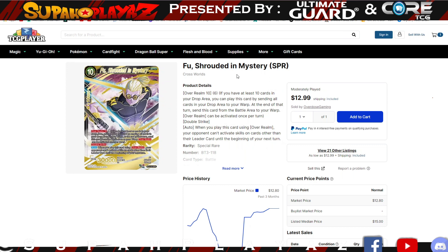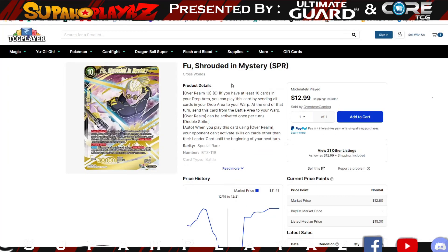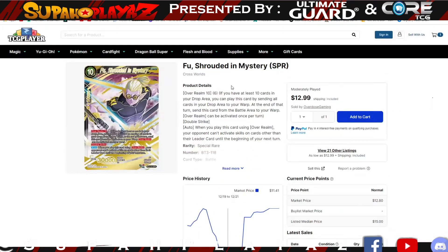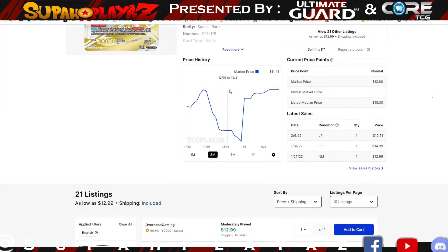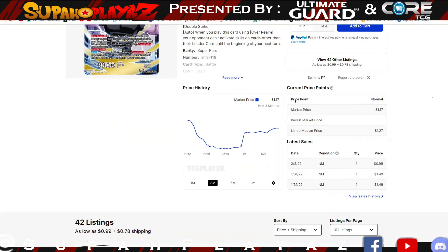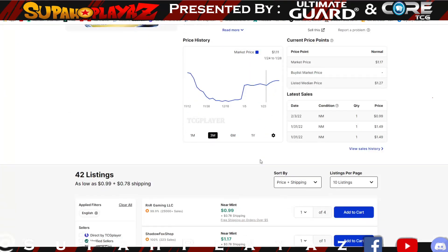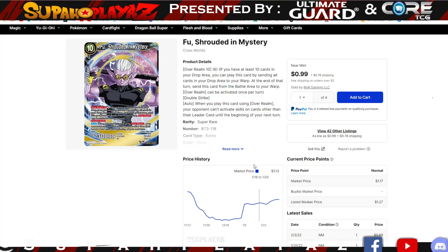Now for the cards that got banned — Fu Shrouded in Mystery. Shout out to our team member David Fuji, one of his favorite cards just got hit with the ban hammer. It's a really good game finisher; people were saying this guy was SCR status and were only playing him at one. Fu Shrouded in Mystery is sitting at $12.99 — it saw a decrease, but not a significant one, maybe about three dollars. The SR variant saw a bigger decrease — it went from about $2 down to $0.99, so you can grab an SR copy for only a dollar.